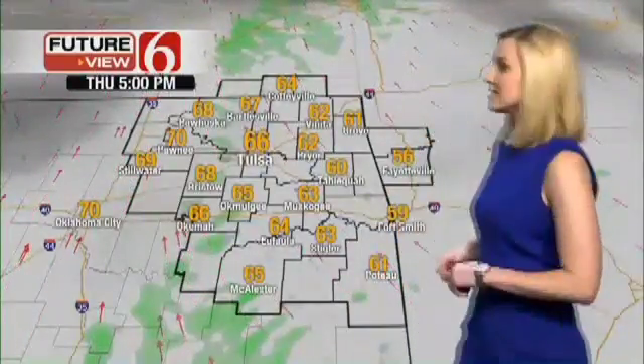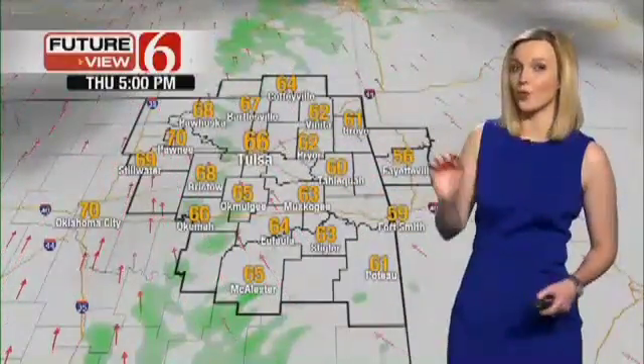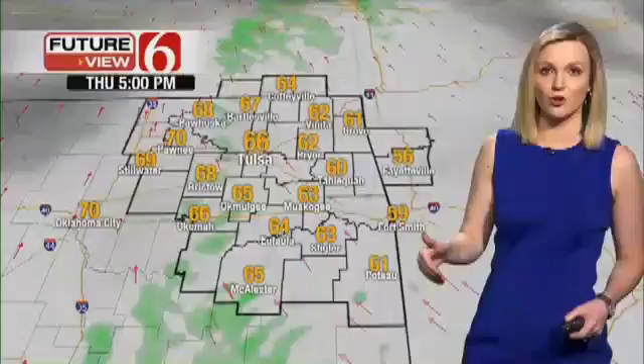Highs warmer than yesterday — we're going to get into the mid 60s, 66 here in Tulsa. Low 60s if you're just to the east of Tulsa, and slightly warmer if you're to the west. We have a strong south wind today, 10 to 20 miles per hour, with a few gusts 25 to 30.